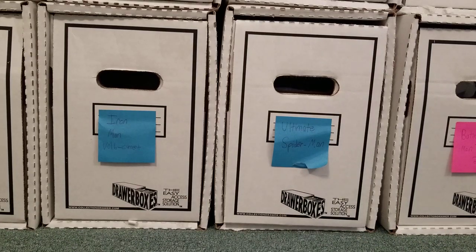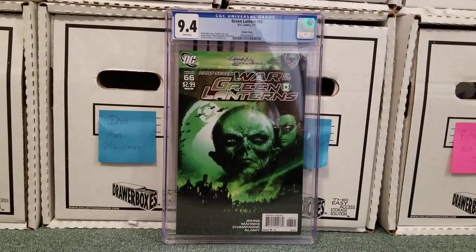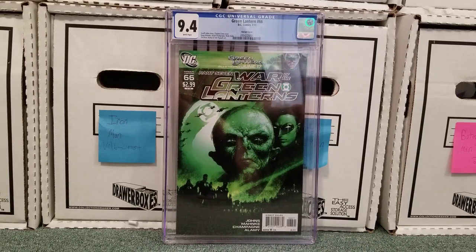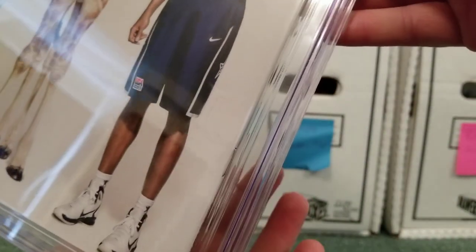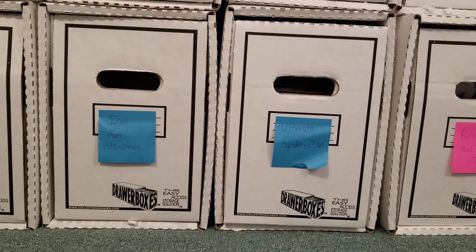Now on to the last set of books — the Green Lantern books. I think this is the first book in any of my recent submissions where I'm like, okay, I get why this is a 9.4 — there are a few spine ticks on the black on the bottom left. I probably should have looked at this better but it's just such a cool cover. I thought maybe they'd give me a break on it because the ticks are so minor and they don't go to the back of the book. But guess not — why would CGC ever give anyone a break?